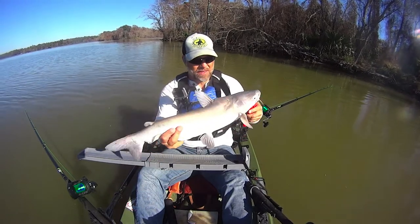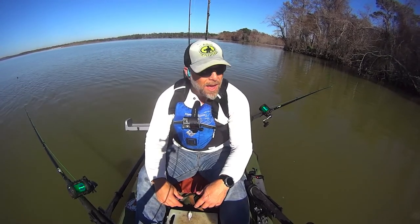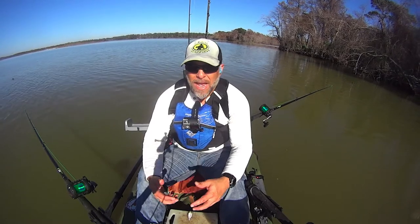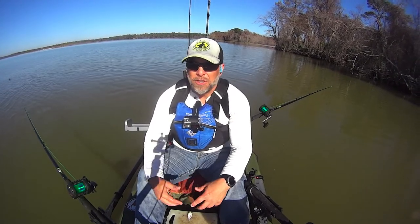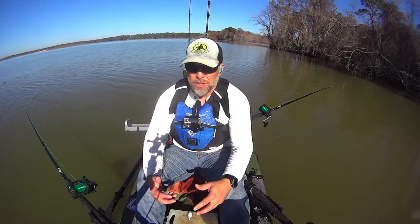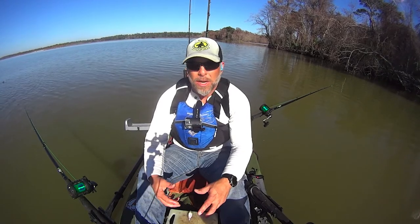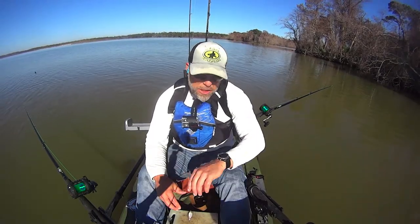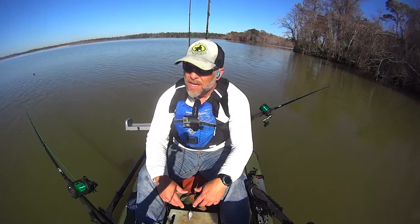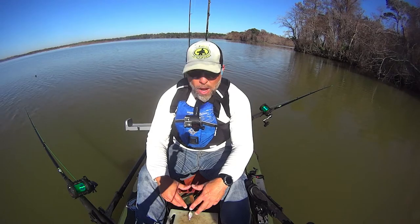Hey there everybody, this is Jason with Lone Star Catfish. I've finally gotten a nice calm day — good temperatures, beautiful clear sky, and good pressures — where I can actually come out and spend multiple hours instead of these quick trips I've been making. It's just before 11 now, I got baits in the water right around 10:30, and that was my first fish.